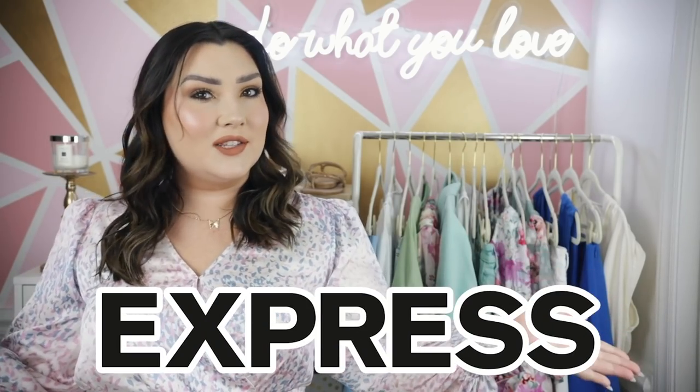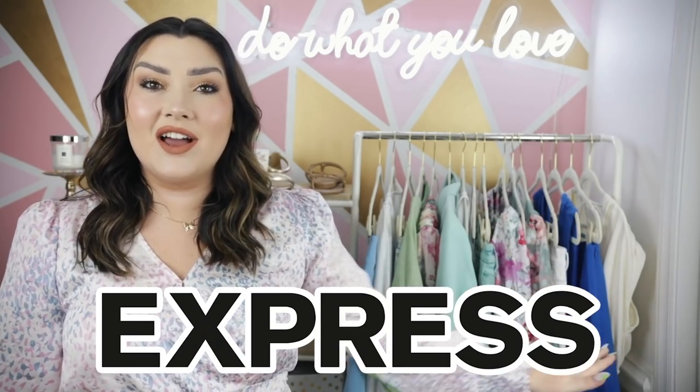Hi you guys, welcome back to my channel and welcome to this month's Express try-on haul video. If you guys are subscribers, you know I work with Express often to share their new pieces with you. Shout out to Express for sponsoring today's video. I have a ton of amazing pieces to share - everything coordinates so beautifully, a lot of mint and blue. It's truly such a gorgeous collection.